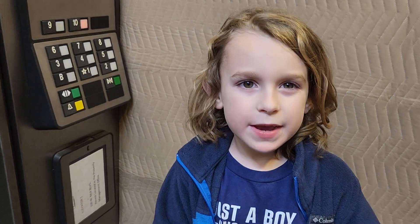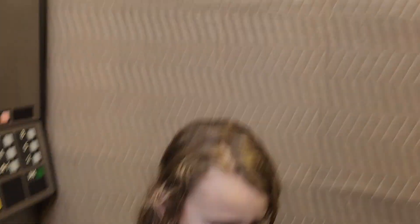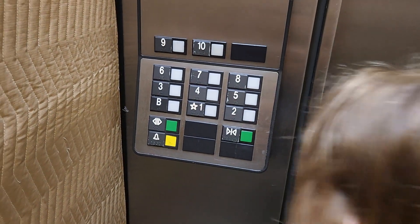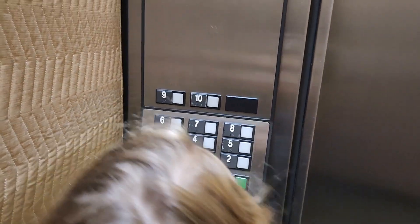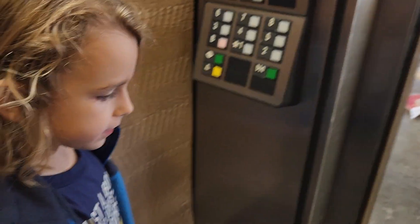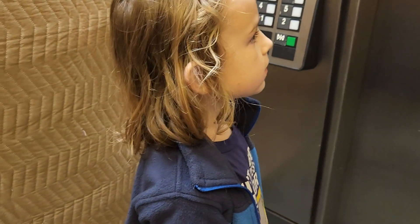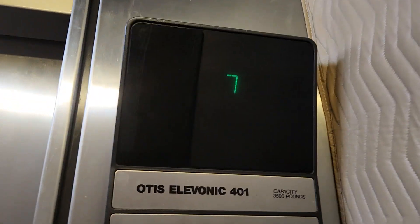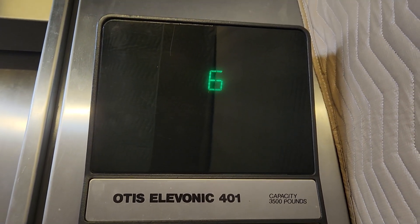That one is being modded and these two are still original. Yeah, thank goodness these two are still original. Would you like to go down to the basement and go out the basement block? We'll go down and exit the basement. Maybe we'll go over to the public library. Otis Elevonic 401.